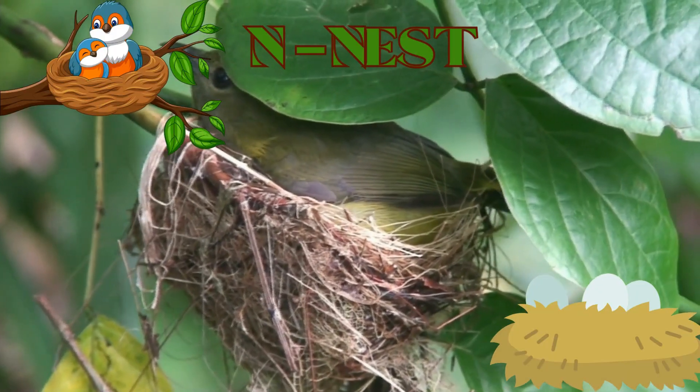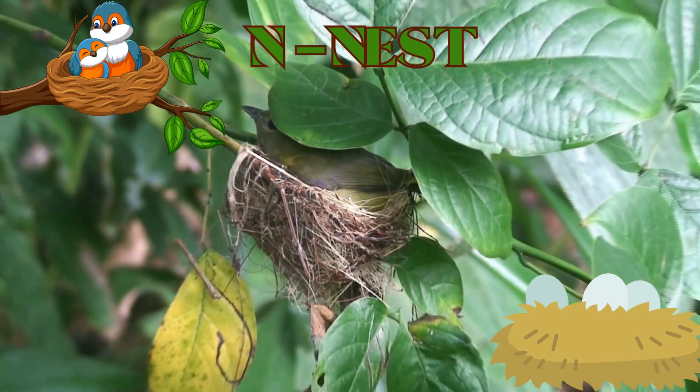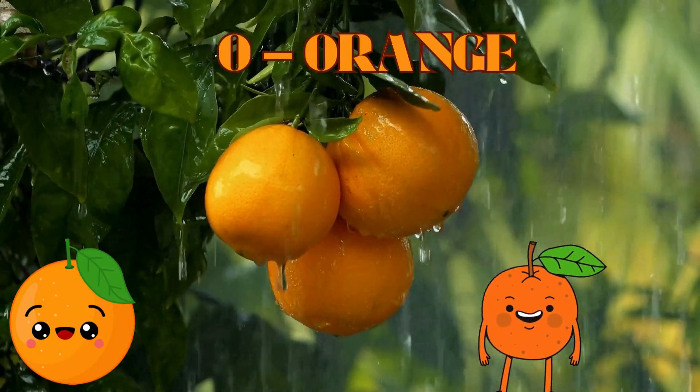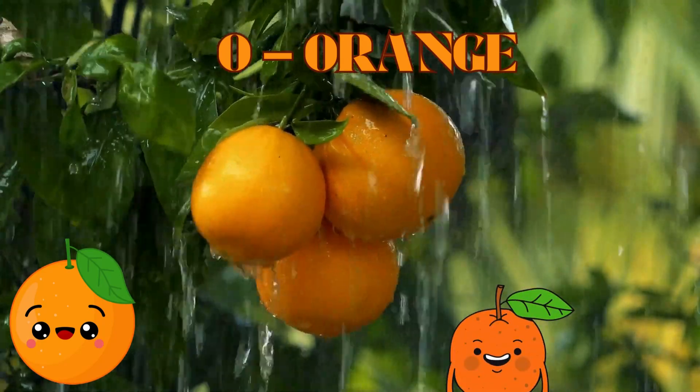N is for Nest. O is for Orange. P is for Parrot.